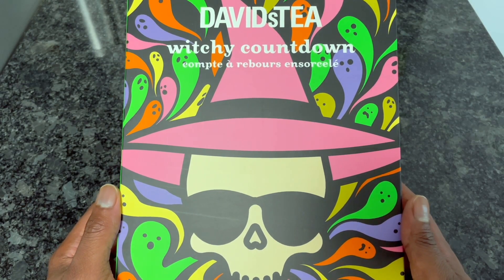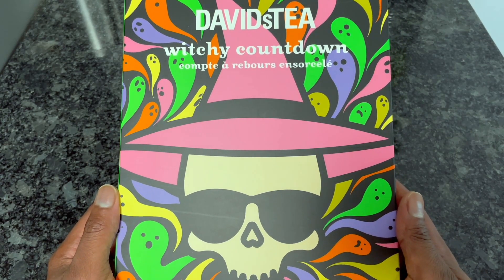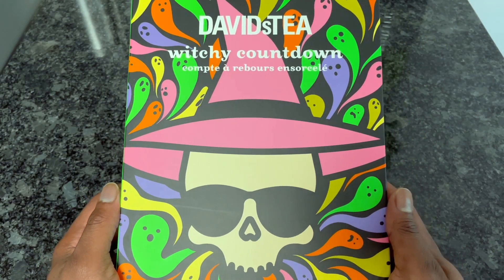Hey, how's it going everybody? This is Avron at Tea Review and Two. Welcome to my channel. Today we're going to be doing an unboxing of the Halloween 2021 countdown, also named the Witchy Countdown, and full spoiler alerts.